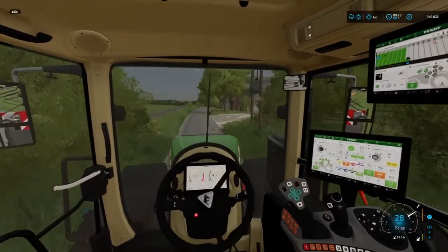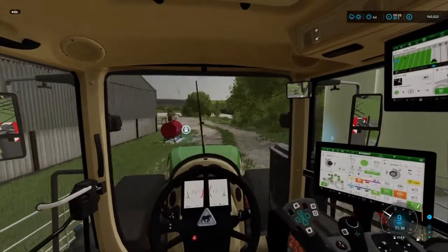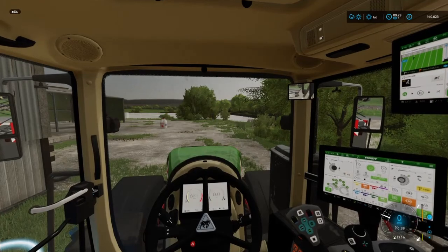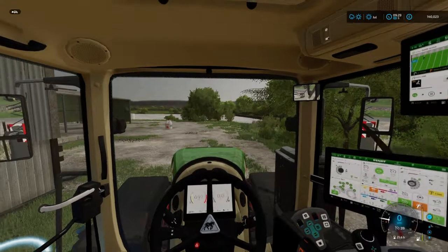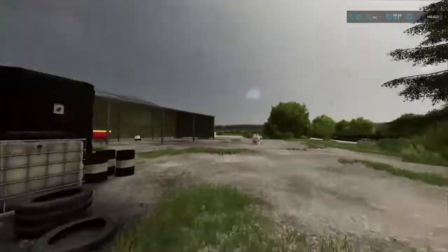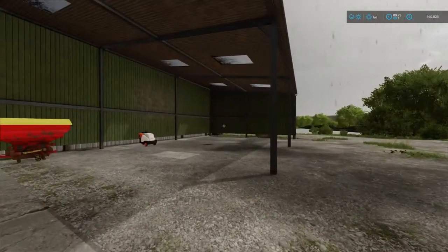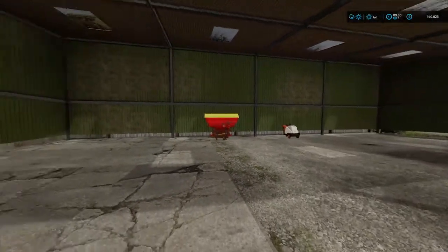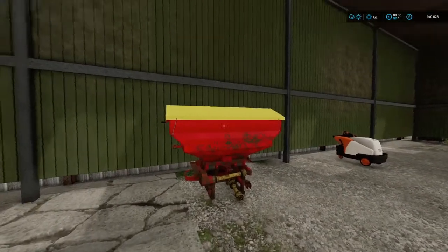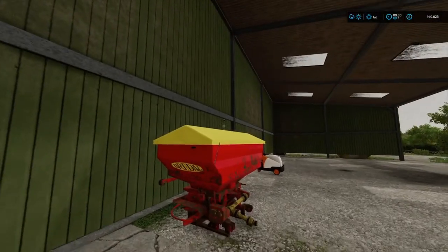Welcome back everybody. Just taking a quick swing in at the yard — notice my tractor's getting a little bit low on fuel so we're going to fill her up. I decided to get rid of the big sprayer, the cultivator, the seeder, and the large fertilizer spreader.